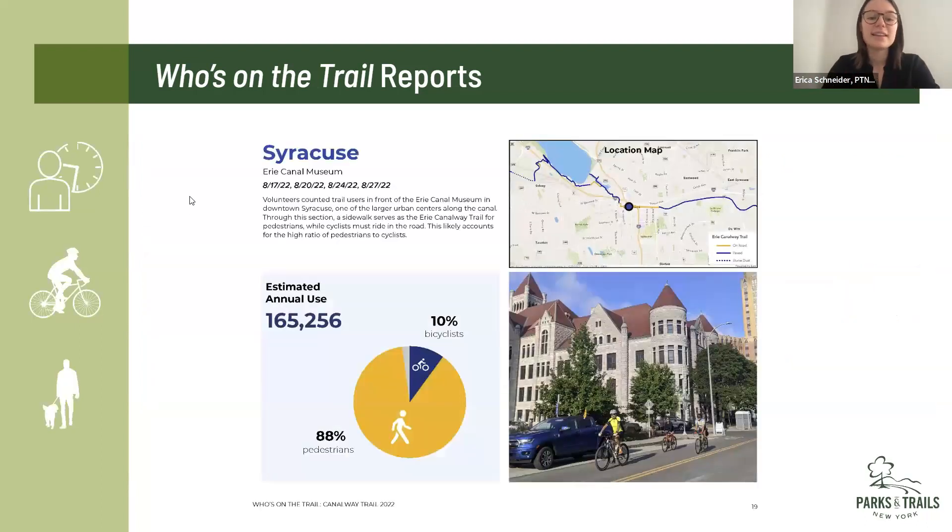In the last couple of years we've ramped up our efforts to encourage manual trail counts again to gain a deeper understanding of how people are using the trail. On the slide I have a sample page from one of these counts that took place in Syracuse. We were able to calculate an estimated annual use from the manual counts, as well as a breakdown of how people were using the trail at this location. A large percentage of the folks here were pedestrians as opposed to cyclists, partly because the trail there is on-road for cyclists and sidewalk for pedestrians — so you get different breakdowns based on what type of trail you're working with.